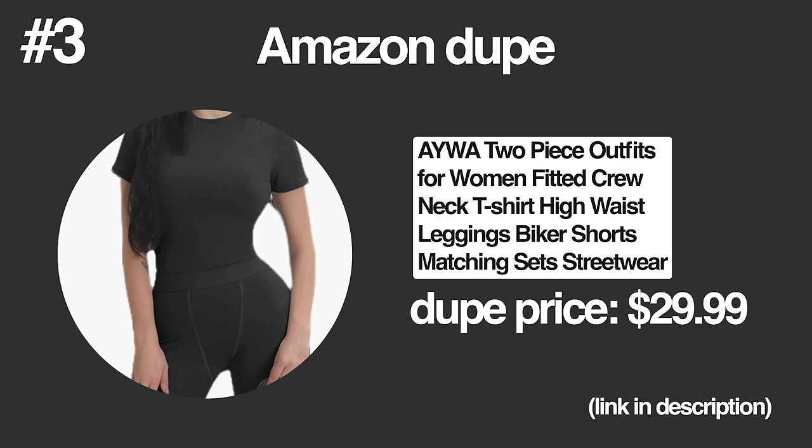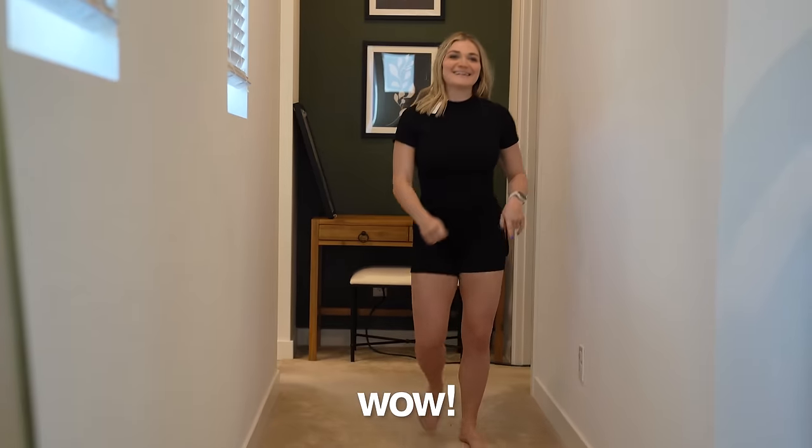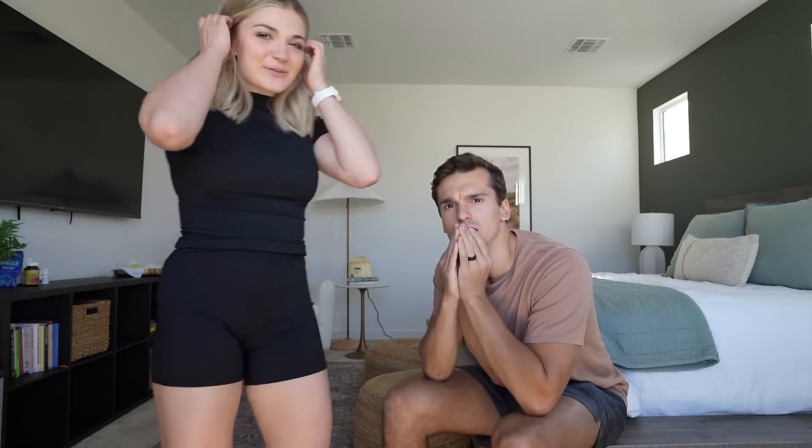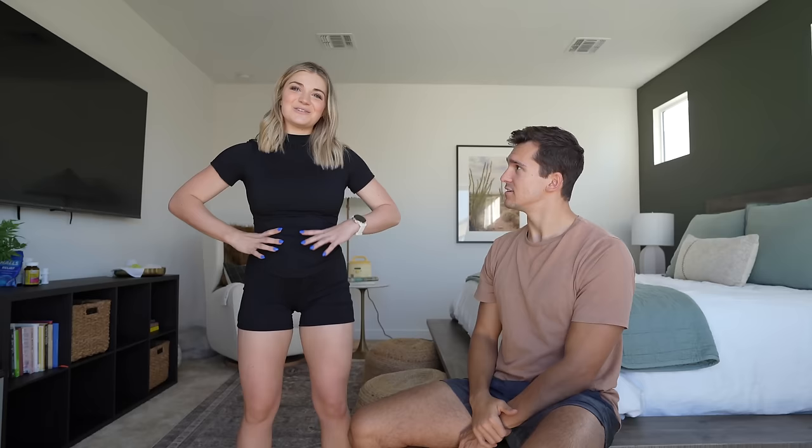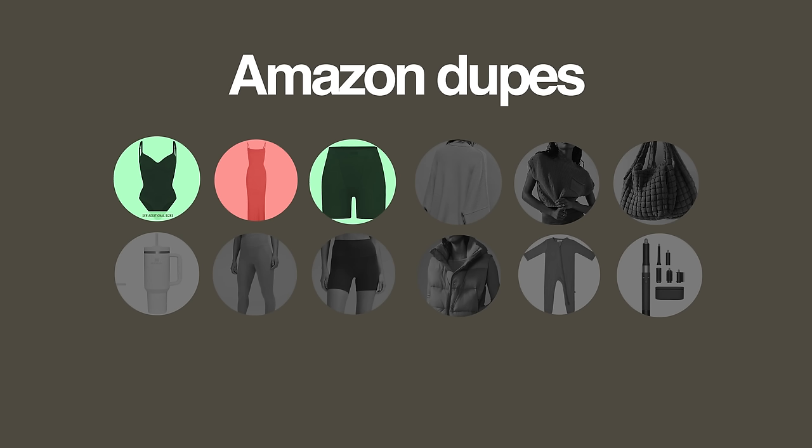One more Skims dupe — their lounge set. Wow, you like it? You're really cute. The boxer style is very in, but it kind of makes me feel boyish in a not-good way. The feel reminds me of indoor soccer jerseys. But truthfully I think this is a good dupe. I think this is worth $40 — it's $26.99, and it comes as a set whereas on Skims it's sold separately. This dupe is Matt Howard approved.